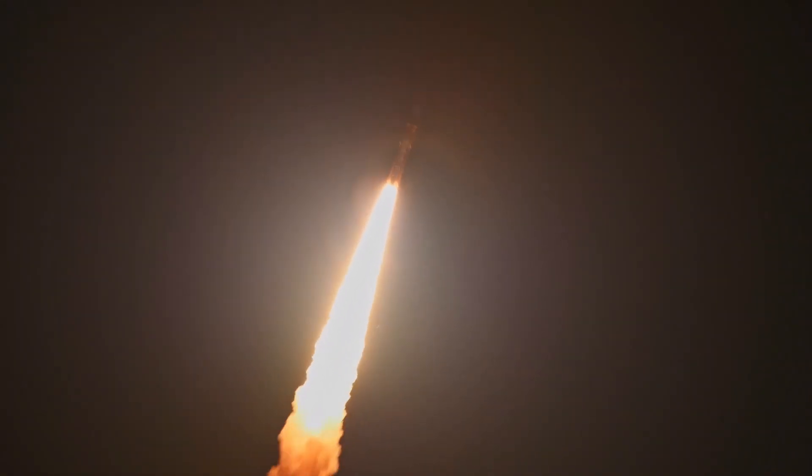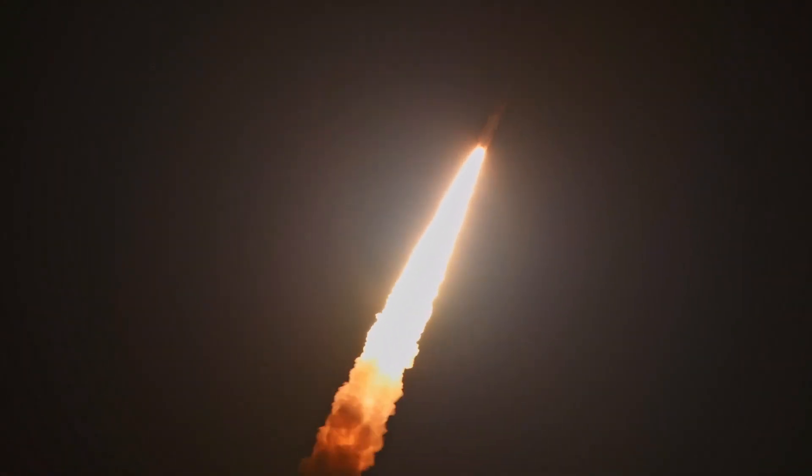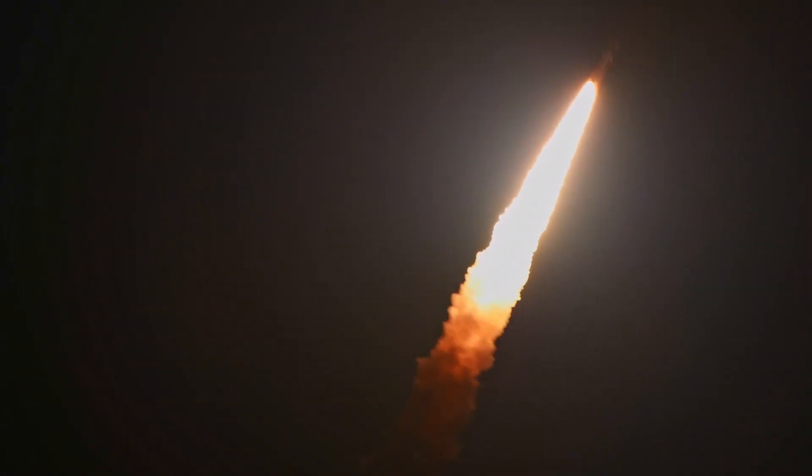Passing through the period of maximum aerodynamic force on the rocket. Passing Max-Q, now traveling at 600 miles per hour.